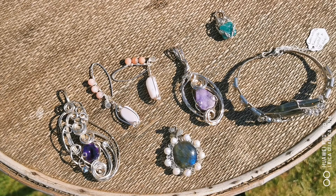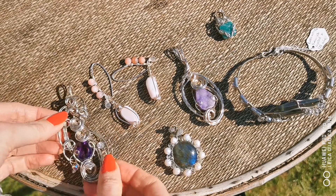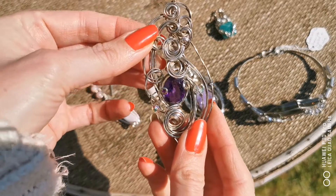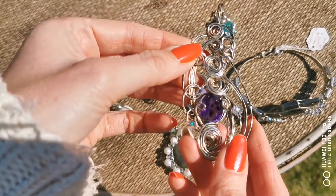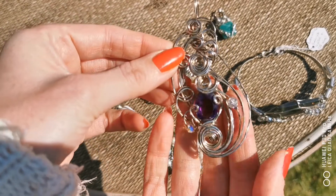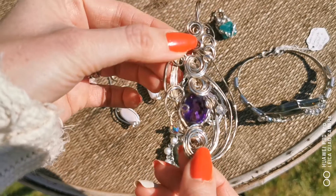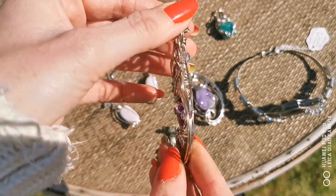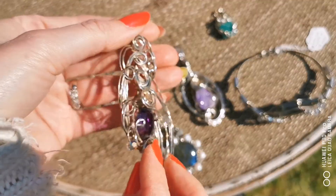Hi guys, so this is some of the jewelry from the Wire Wonder collection. This piece has got over two meters of sterling silver wire with a gorgeous amethyst — it's beautiful — and Swarovski crystals, all encased within the wire.